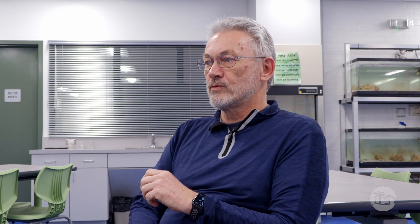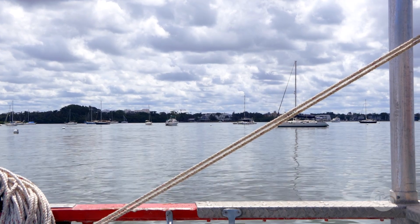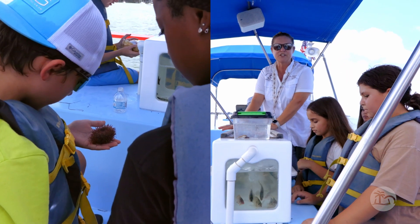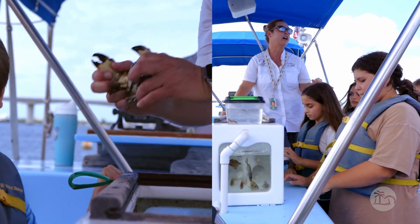We can take them into an estuary. We can do all these amazing things because it is so easily accessible for us. So where did we catch these? We caught them in Sarasota Bay, in the sea bed and in the sea grass.